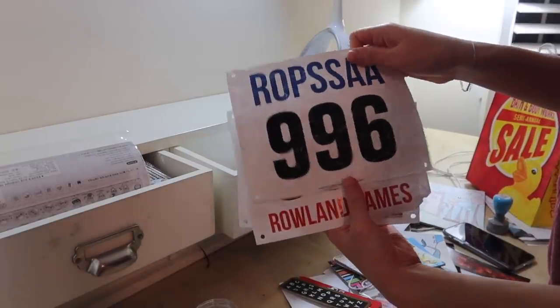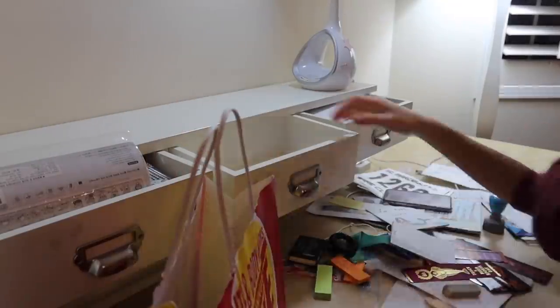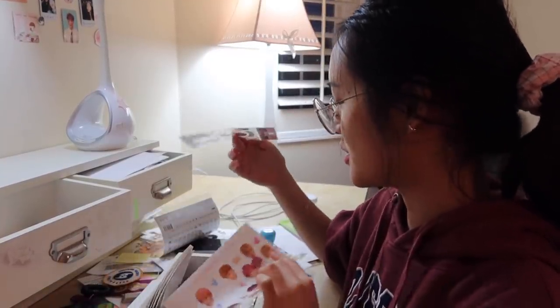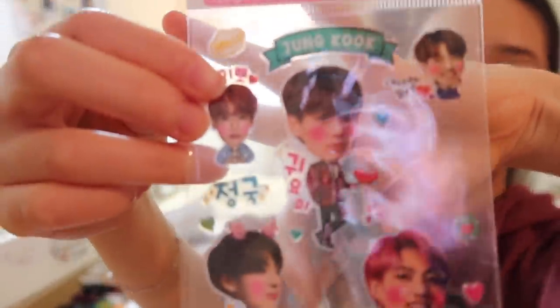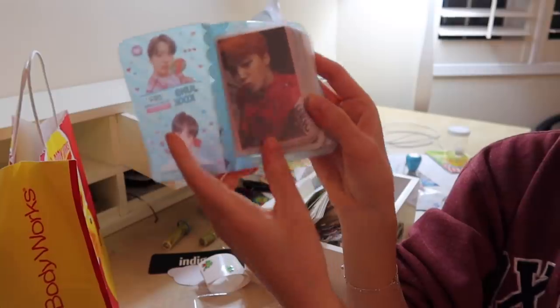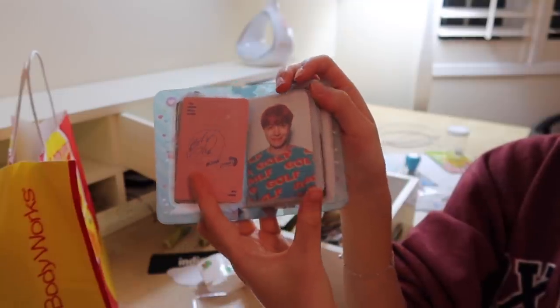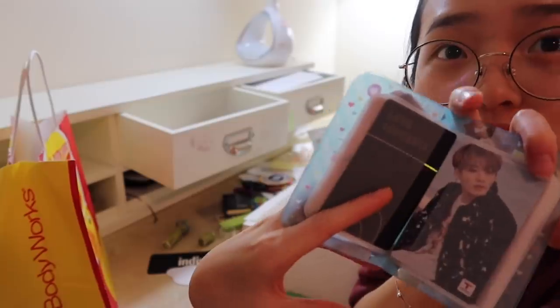I found so many things from back when I did track. I'm also finding so much BTS merch — especially Jungkook — and I have these really cute stickers. I also have this photocard case, and I found a BTS bus pass from Korea. They had BTS bus passes when I went back in 2017.